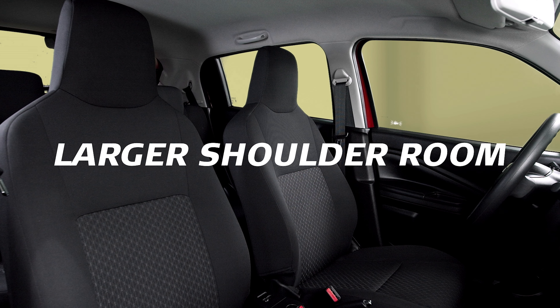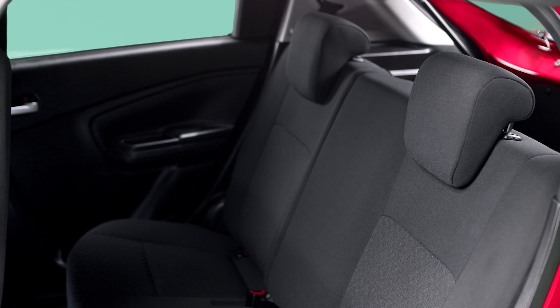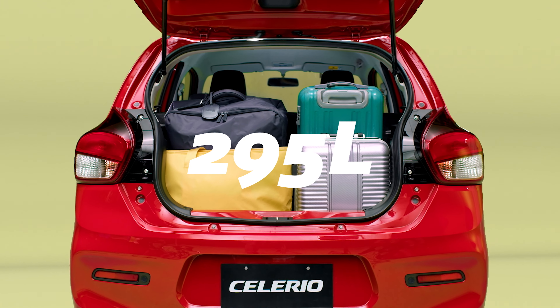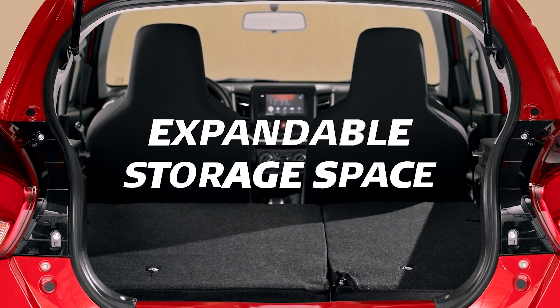Bigger and better comfort with larger shoulder room and leg room. Easier rear seat ingress and egress with greater leg-through space. 295 liters luggage capacity with 60-40 split folding seats.